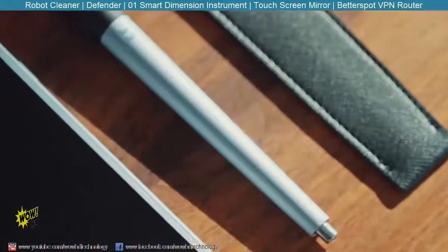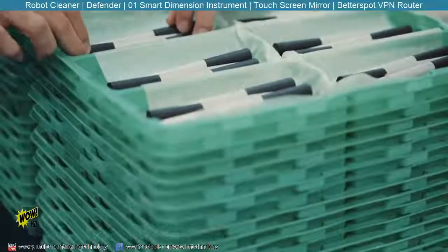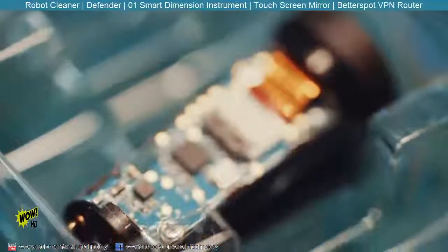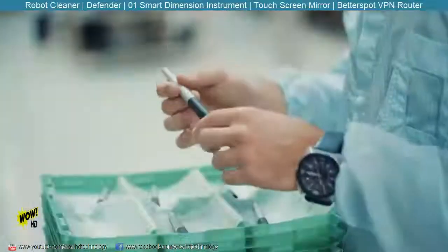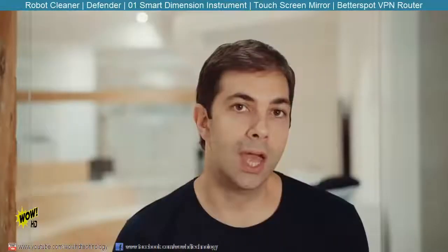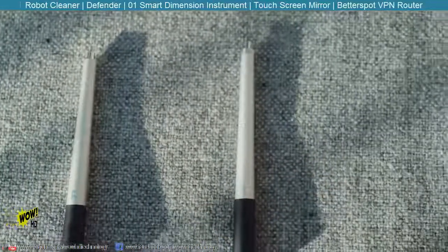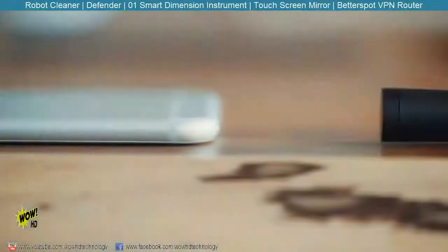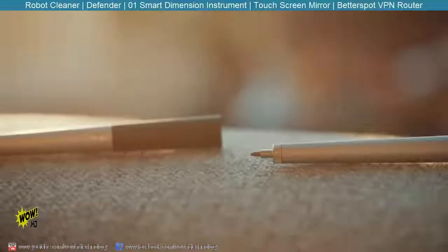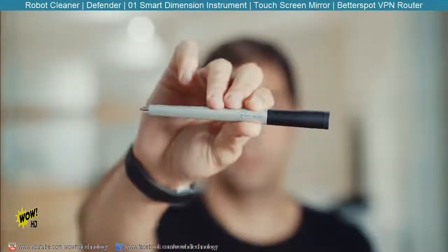We've designed the 01, engineered it, tested it, and set up manufacturing. We're days away from being able to ship. We've given a few gems inside — 01 is a dynamically evolving instrument. Over the next few months, the team will be creating functionality that will enrich how we think about dimensioning. If you back us now, not only will we ship 01 in pen, pencil, and stylus form, it will give us fuel to keep releasing features that redefine how we capture and use dimensions. Back us today and we'll start shipments December 1st. It's got your name on it.